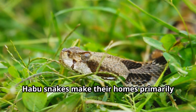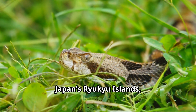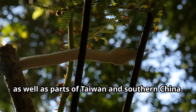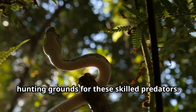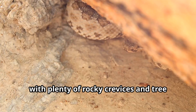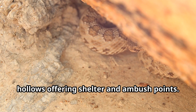Habu snakes make their homes primarily in the rocky forests and grasslands of Japan's Ryukyu Islands, including Okinawa, as well as parts of Taiwan and southern China. These lush tropical environments provide the perfect hunting grounds for these skilled predators. The warm, humid climate creates ideal conditions for these reptiles, with plenty of rocky crevices and tree hollows offering shelter and ambush points.